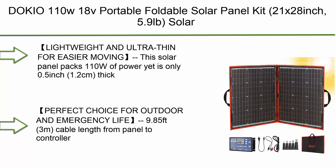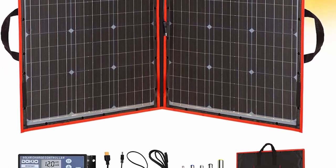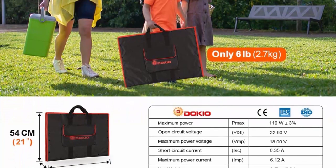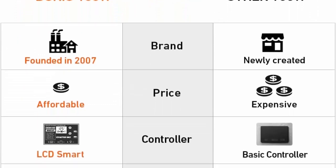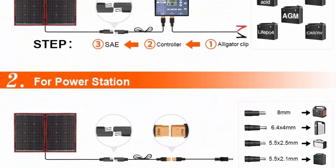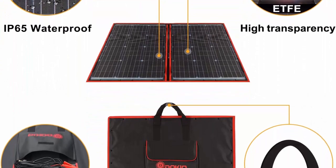Number 3: DOKIO 110W 18V portable foldable solar panel kit, 21×28 inches, 5.9 pounds, solar charger with controller and 2 USB outputs to charge 12V batteries and power stations — compatible with AGM, LiFePO4, RV, camping, trailer, and emergency power. Ultra thin for easier moving — this solar panel packs 110W of power yet is only 0.5 inch (1.2 cm) thick and weighs only 6 pounds (2.7 kg). Foldable dimensions: 21×20×1 inch (54×50×2.4 cm), making it easy to transport, hang, and remove.